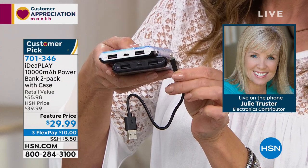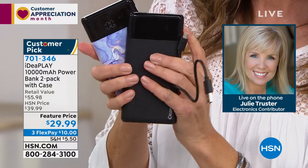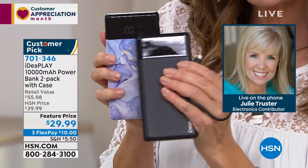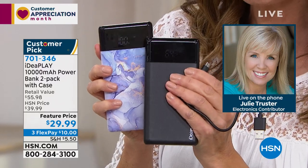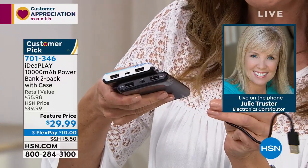I love that it doesn't have the bars — it'll show you 92% or 100%. You always know where you're at. It comes with a charging cable too. There's your digital LCD screen — it actually gives you a nice numeric readout so you're not wondering if you have any power left in your power bank. Here are those inputs — you can actually charge two devices at the same time.